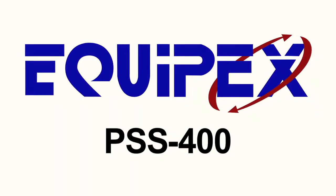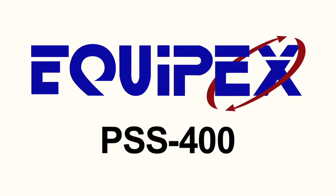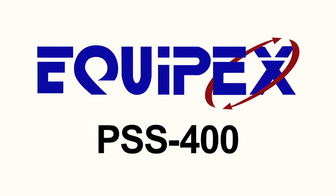Today we're going to examine the features of the Equipex PSS400, a 208/240 volt, 18 inch electric griddle.